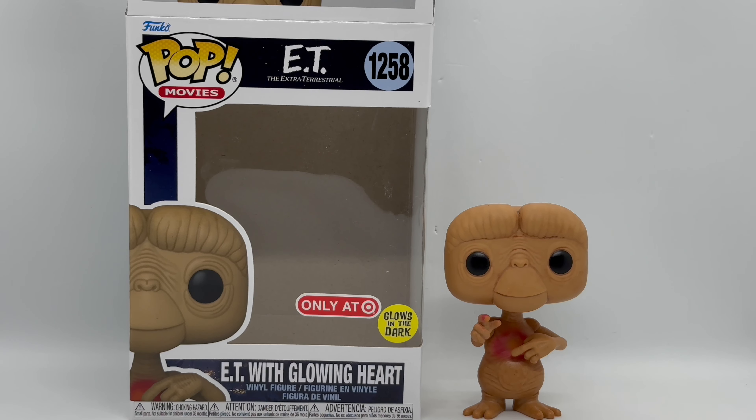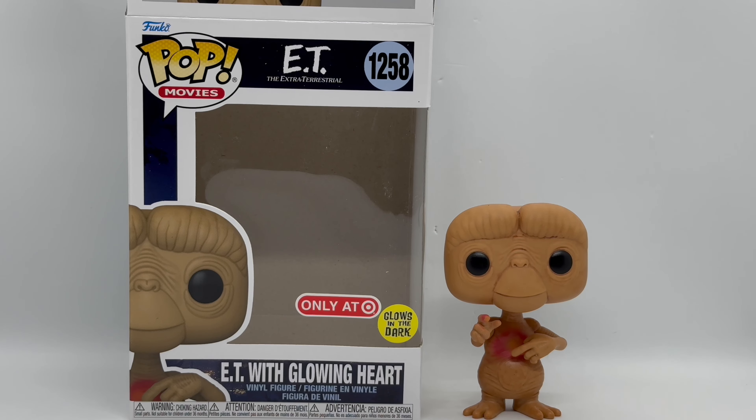There you guys go. That is the unboxing of Target Exclusive ET with Glowing Heart. But is he worth picking up? I'm keeping him. He is definitely worth picking up for any ET fans. I'm so glad they made some, especially ones that glow in the dark. And his glow feature is actually pretty cool.